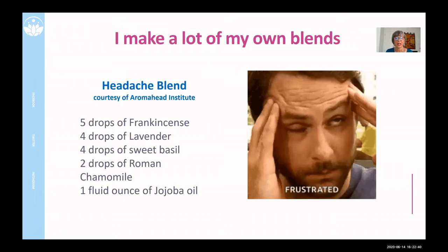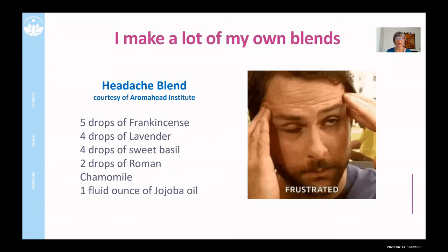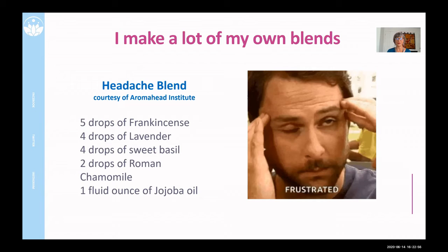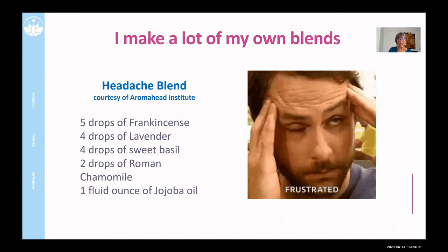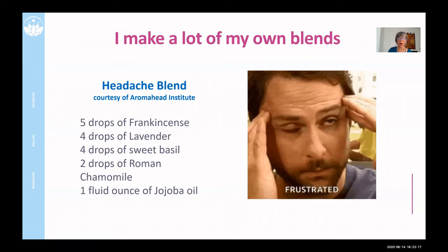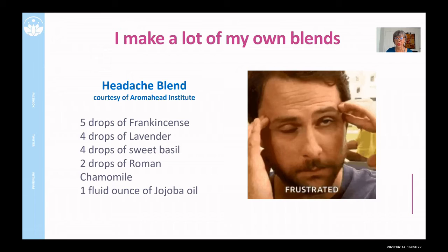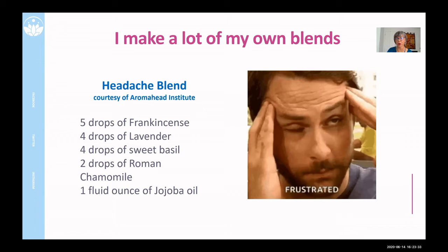Through the Aromahead Institute, I've put together a lot of blends for different things. This is my headache blend these days — it has five drops of frankincense, four drops of lavender. Lavender is calming, and frankincense crosses the blood-brain barrier. Often a headache is a result of tension, so that's where the lavender comes in. Sweet basil works on a completely different pathogen pathway through your body, and Roman chamomile, like lavender, can be very calming but with a different chemical component. I mix this with jojoba oil, which is great because everything mixes easily in it and it's gentle for almost all skin types.